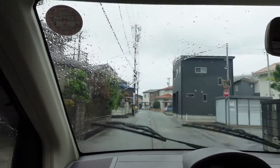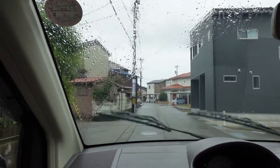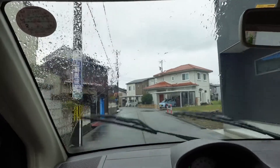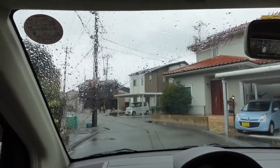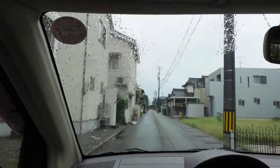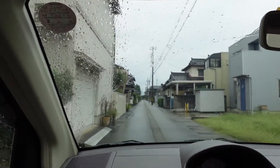Here we're heading towards the house. It's overcast today and raining. As we can see, the road is pretty wide — wider than some other roads we've been down. This is the neighborhood; we're still in town. It's got a snow melting machine, which is good.